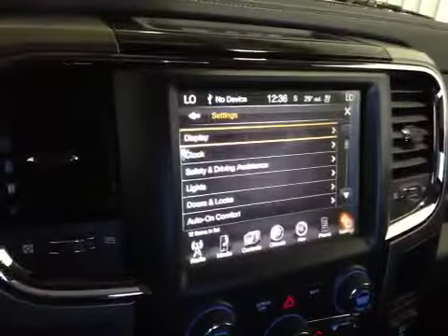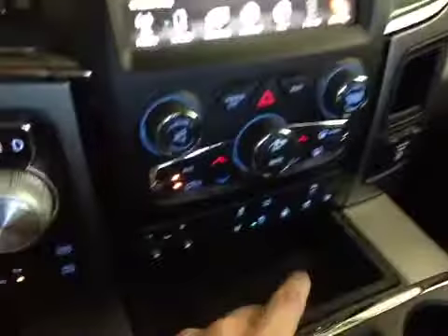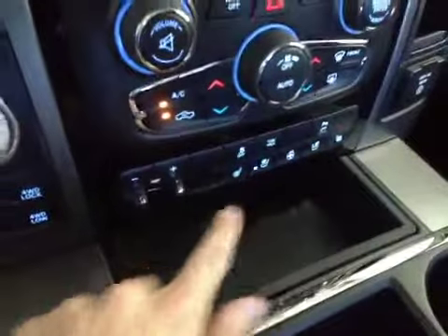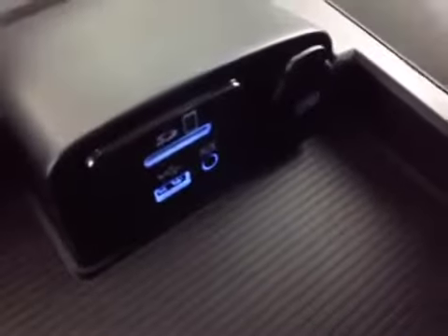There are also some vehicle options here. Down below we have hard buttons for the stereo and climate control, as well as hard buttons for the heated and cooled seats and your trailer brakes. In the center console we have connectivity for SD, USB, AUX input, and a power point, so you can hide away your devices in the center console.